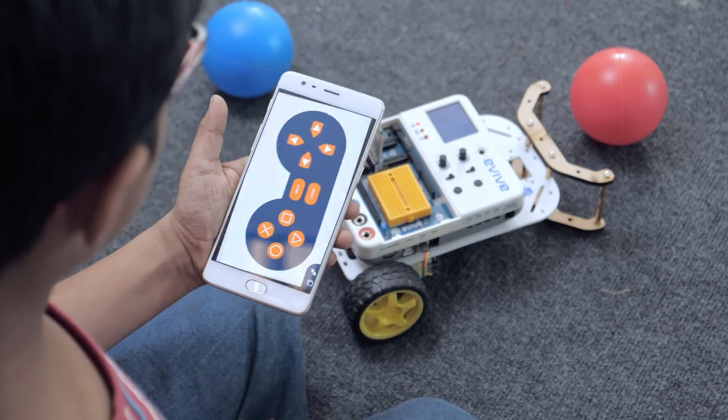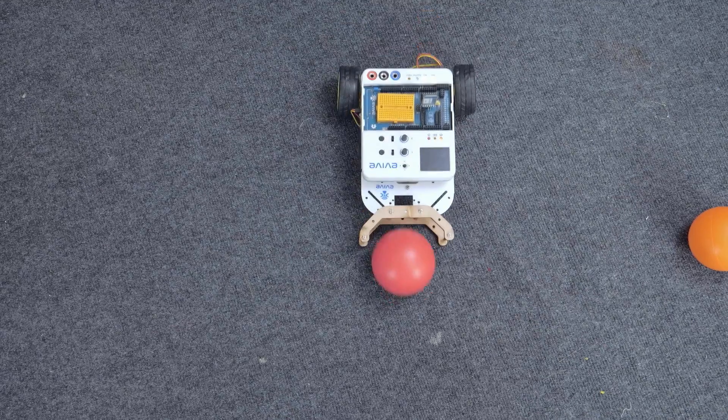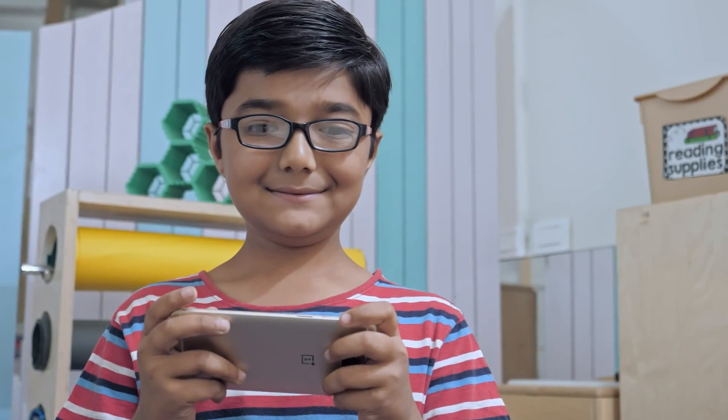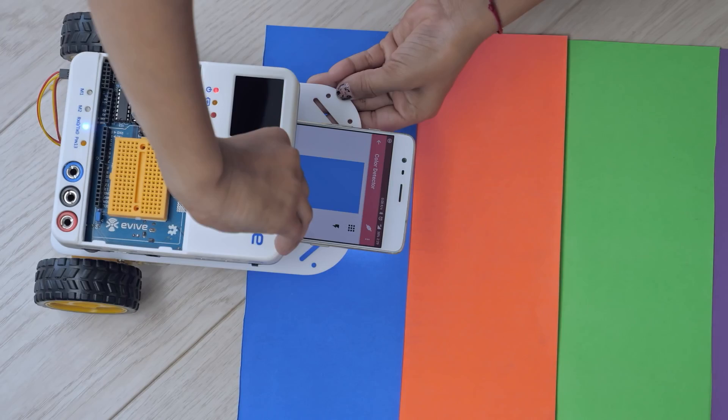Our app, Dabble, lets you control your creations via Bluetooth wirelessly and exploit the sensors already in your smartphone, allowing you to do more with your projects.